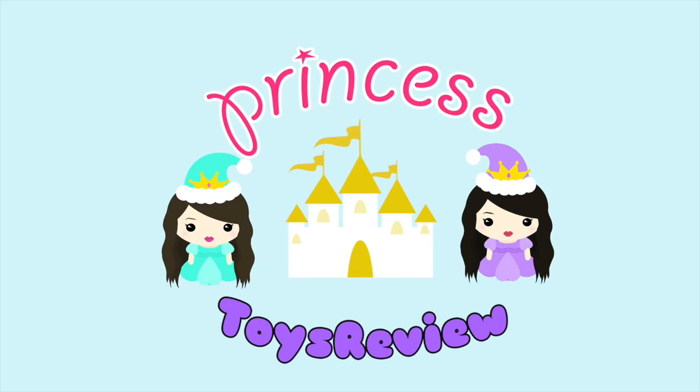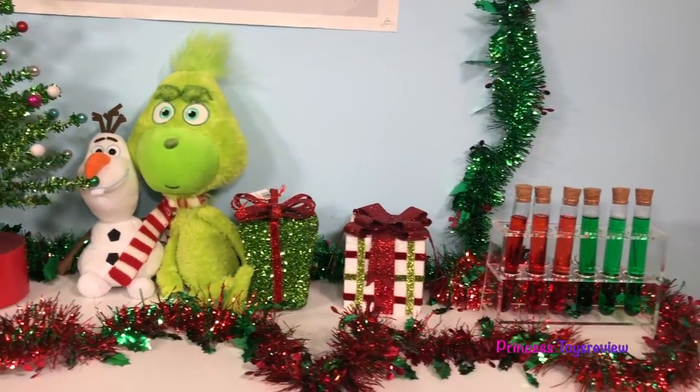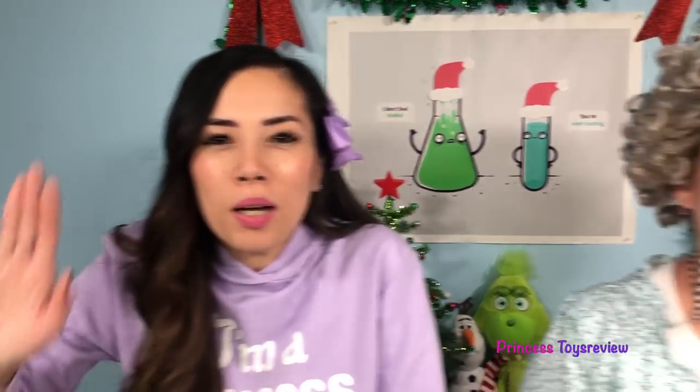Princess Toy Review! Hi, Prince and Princesses, Princess Fam! Hi, Prince and Princesses, it's Princess Granny!